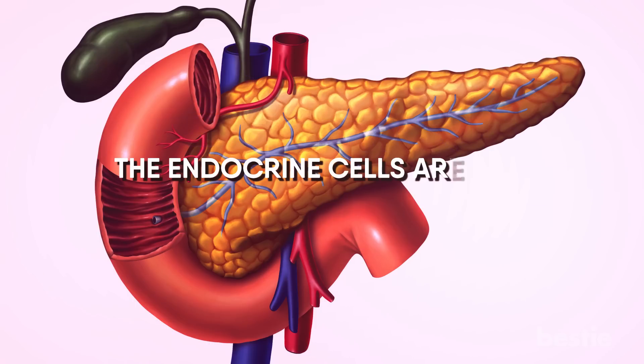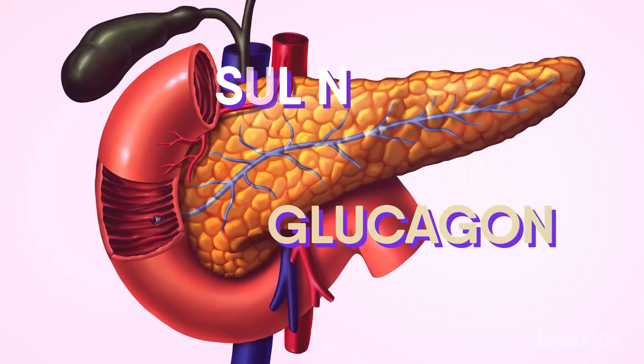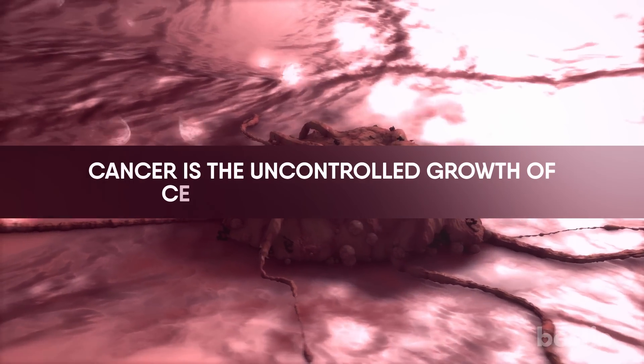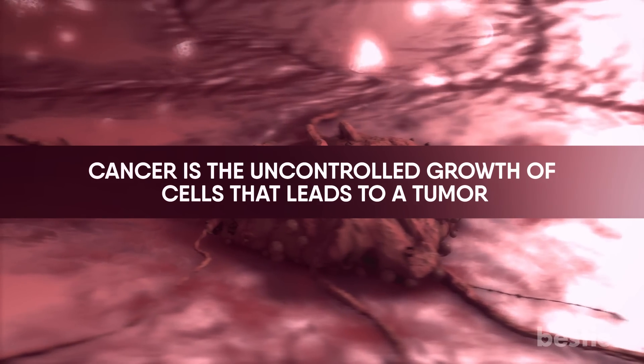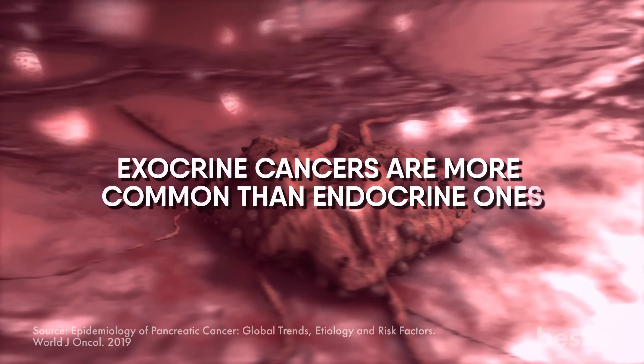The endocrine cells are few compared to the exocrine cells. They produce hormones called glucagon and insulin, which are very important to regulating blood sugar levels. Cancer is the uncontrolled growth of cells that leads to a tumor. Usually when pancreatic cancer is detected, it will either be of the endocrine or exocrine cells. Exocrine cancers are more common than endocrine ones.